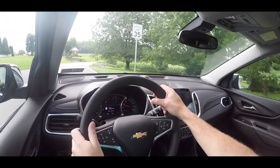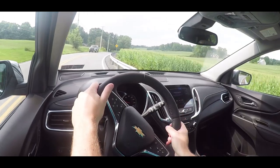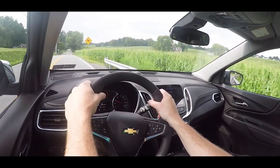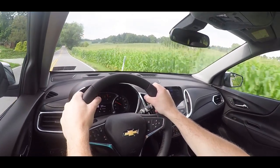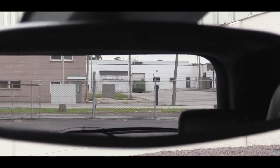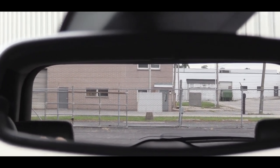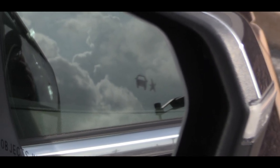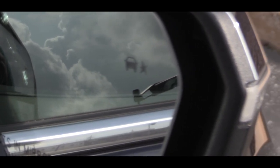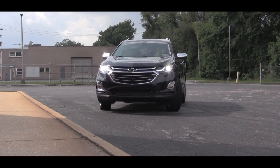Cabin noise is quite quiet — not too many exterior noises coming in. Visibility is one area where I was definitely impressed. Even as a smaller SUV, I could see great out the back, which isn't always the case. The Premier also has a blind spot monitoring system, which helps with lane changes and overall visibility.